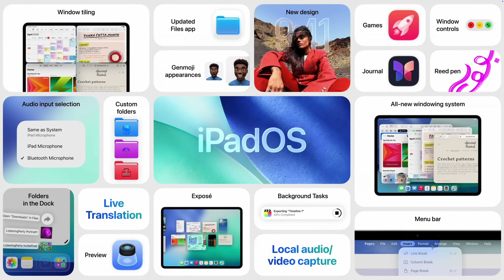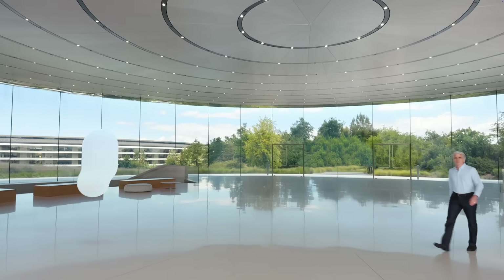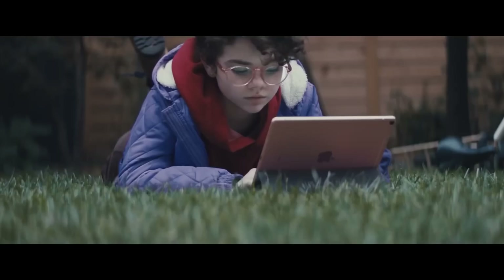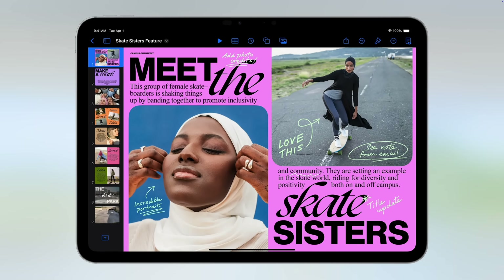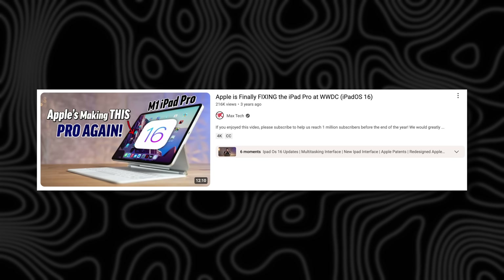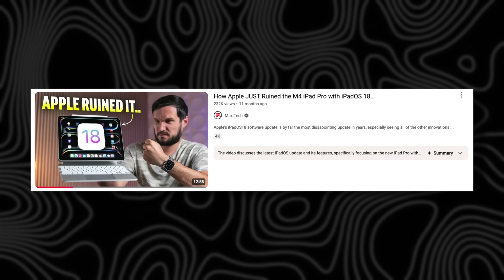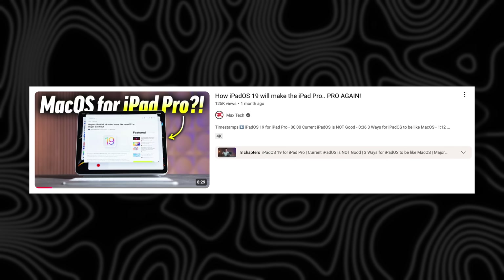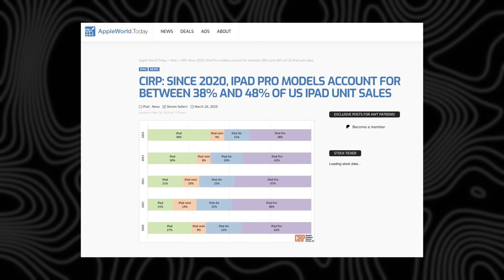Apple did the impossible — what they said couldn't work on an iPad Pro, they just did, even with the iPad mini. For years, ever since Apple's iconic 'What's a computer?' ad, we have been dreaming about that actually coming to life and being able to replace our MacBook with an iPad. I have complained year after year, showing that the iPad could be incredible if Apple allowed it.